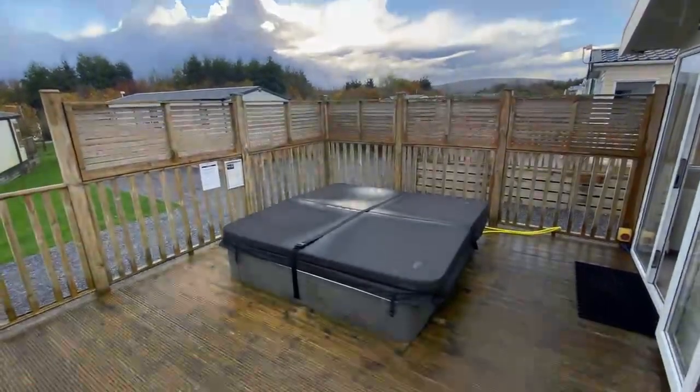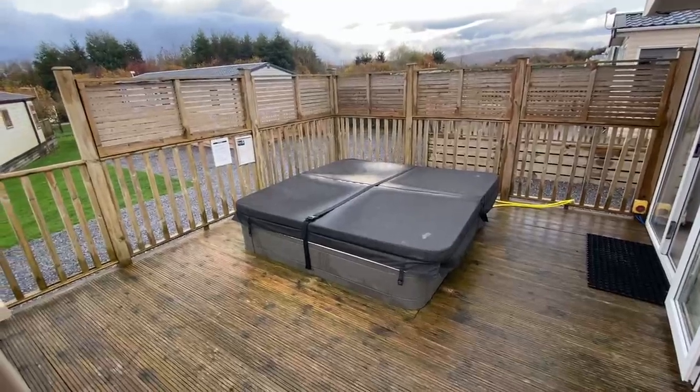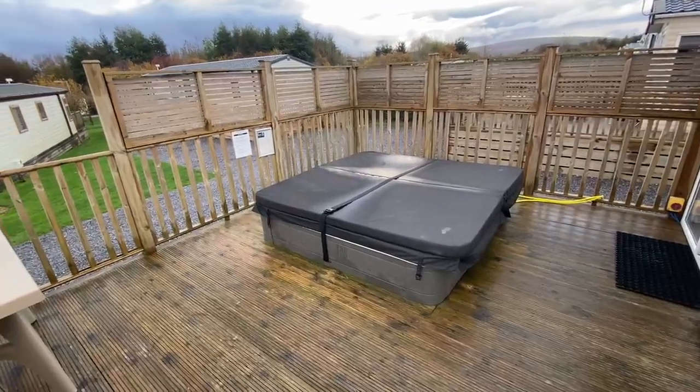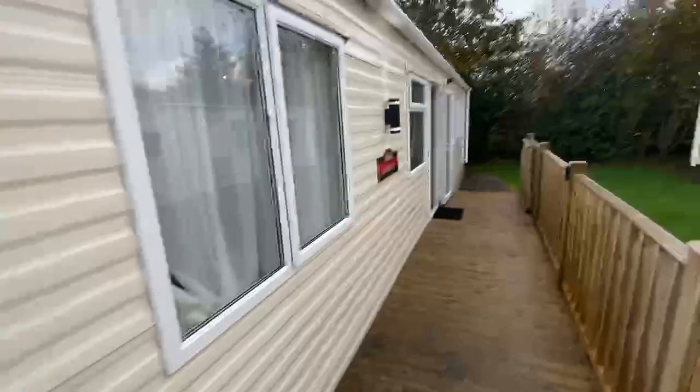One of the great features about this particular home is it comes with its very own luxury private hot tub countersunk into the decking, whilst you've still got plenty of room for the patio tables and chairs as well. So that's outside.